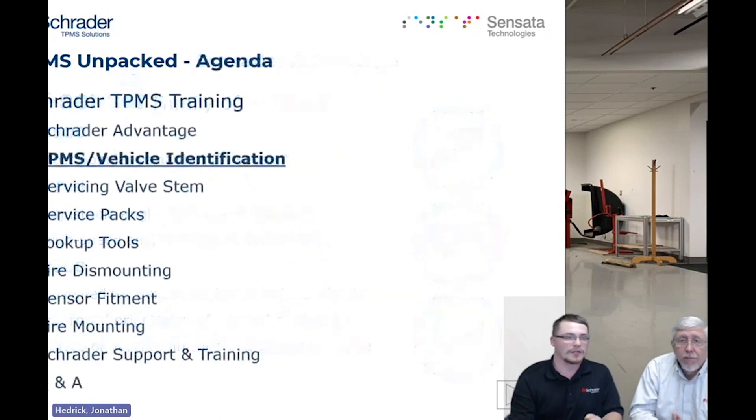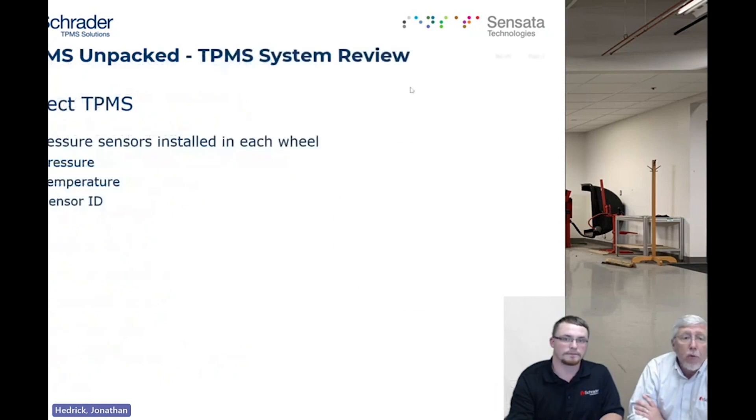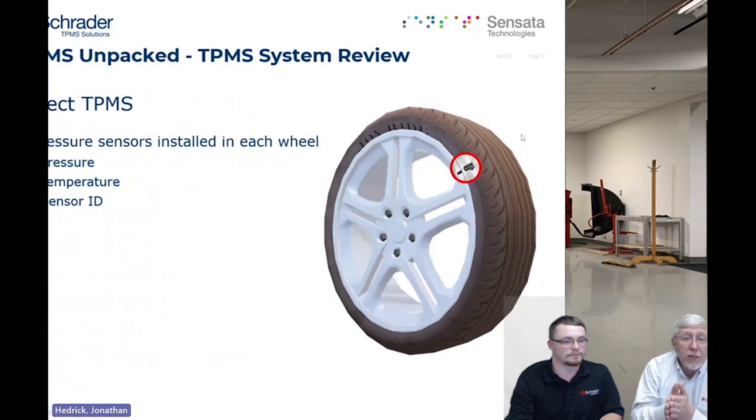What we're going to talk about today is a direct system — the type that actually has a sensor mounted in each of the tires. We're distinguishing that because there are other TPMS systems that do not have sensors in them, called indirect systems. What we're focusing on today is a direct system.